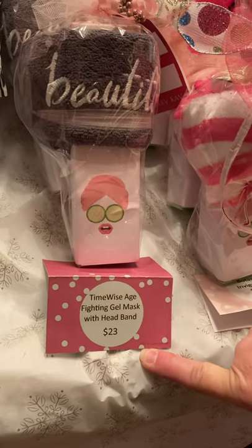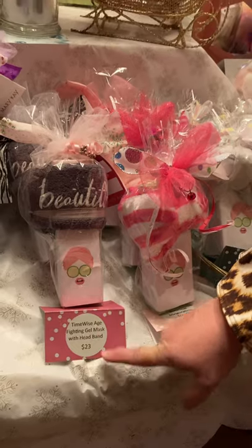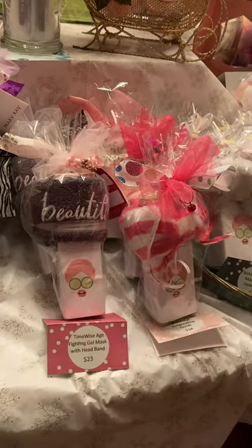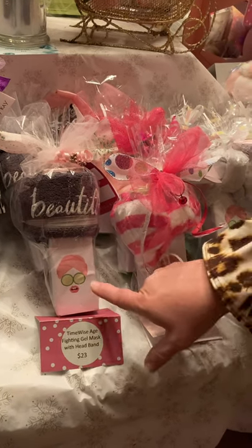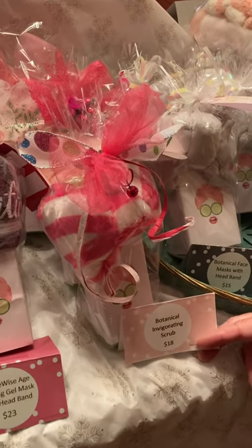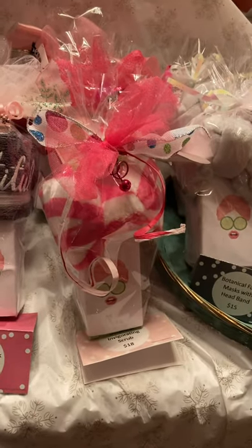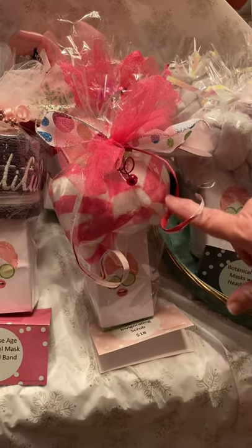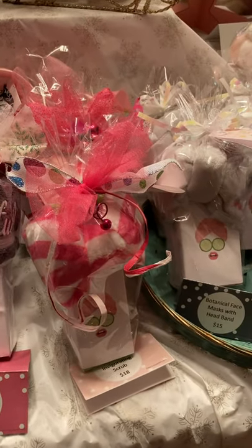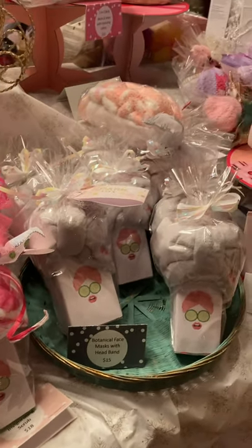The age-fighting gel mask is a smooth gel — you can leave it on for about 10 to 15 minutes, or you can wear it overnight for a boost of hydration. I have it wrapped with a face cloth. Then we have our botanical invigorating scrub, packed with passion fruit and pomegranate — it smells amazing. I've packaged these with a headband and they're only $18. This is a great mask for anyone who wants a burst of scent and invigoration.